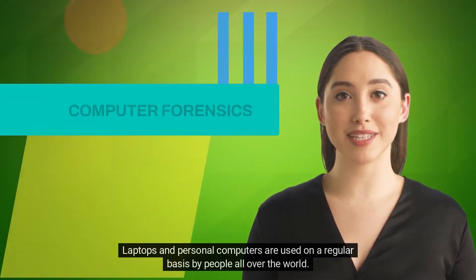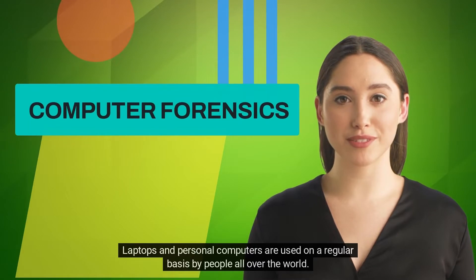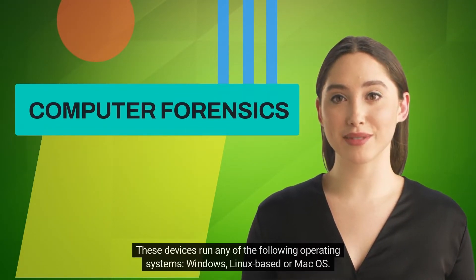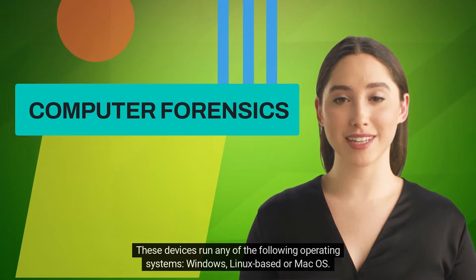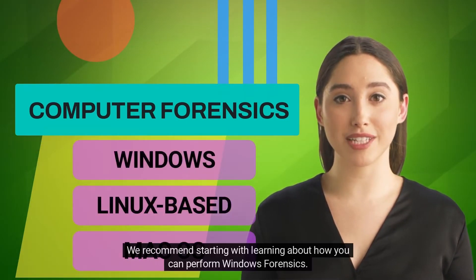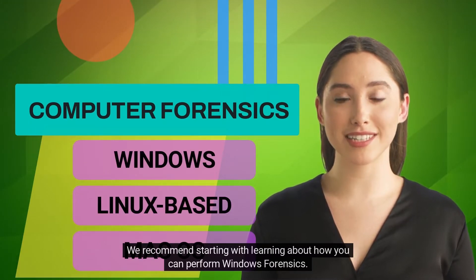Computer forensics: laptops and personal computers are used on a regular basis by people all over the world. These devices run any of the following operating systems: Windows, Linux-based, or Mac OS. We recommend starting with learning about how you can perform Windows forensics.